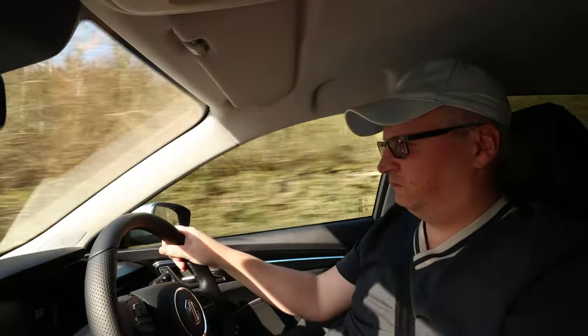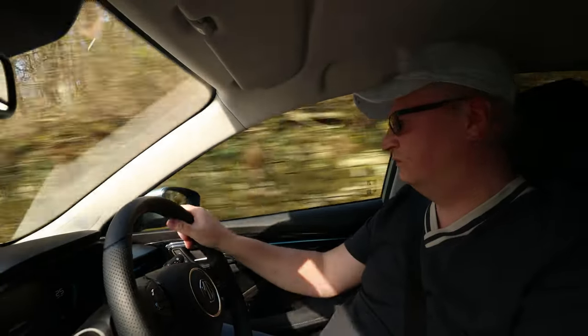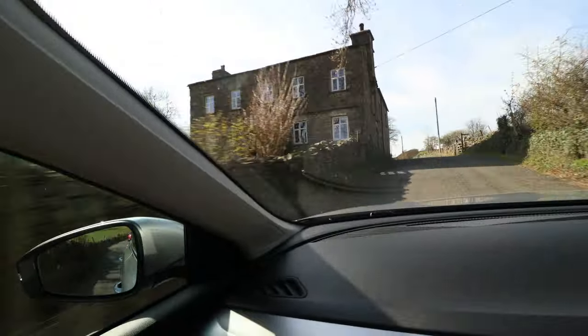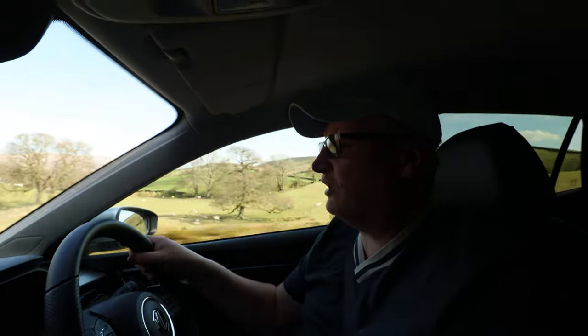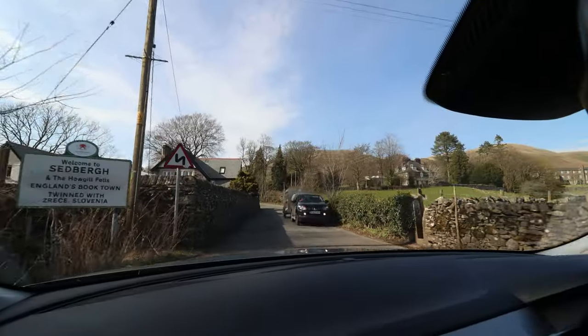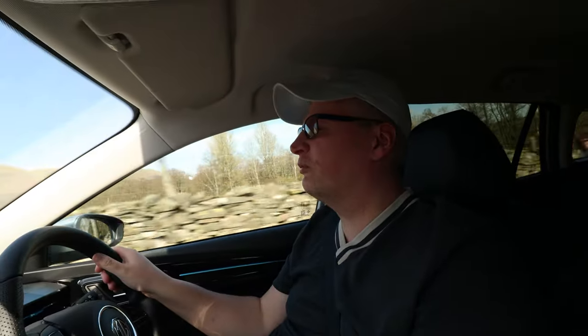All in all, you get so much for the money for this car. It's a versatile car for so many different applications - practicality just built into it. 61% battery, 137 miles - it's only just dropped. I'm still in eco mode, so I'm still having this agile, fun, engaging drive without even hitting sport.